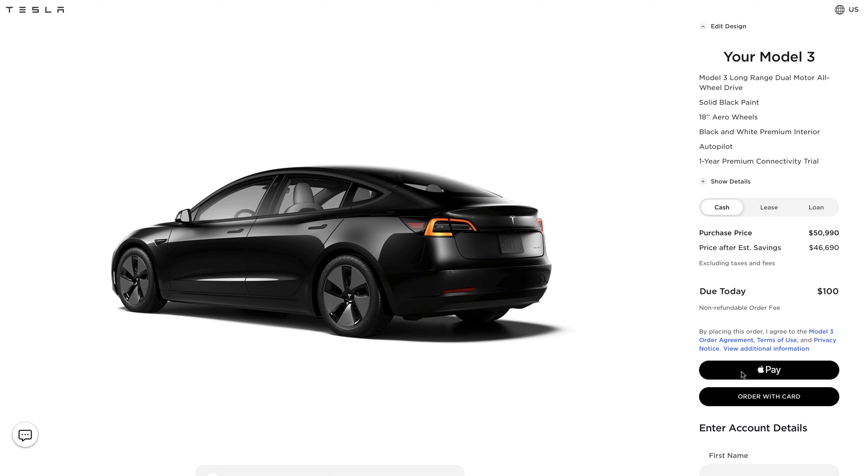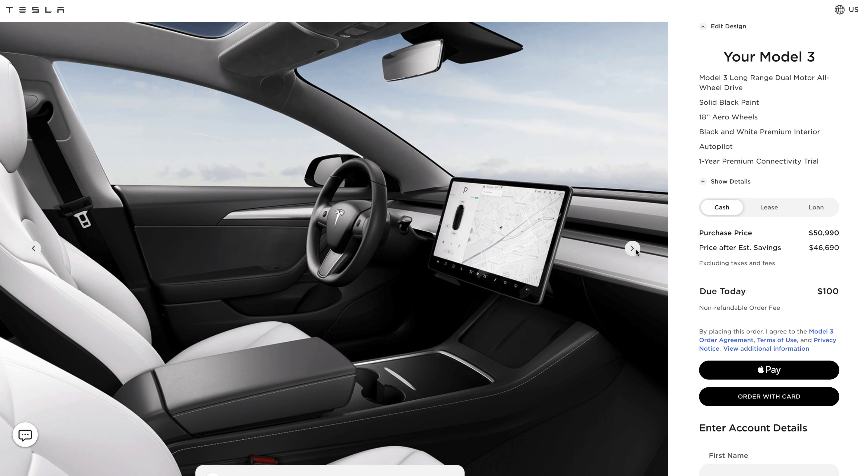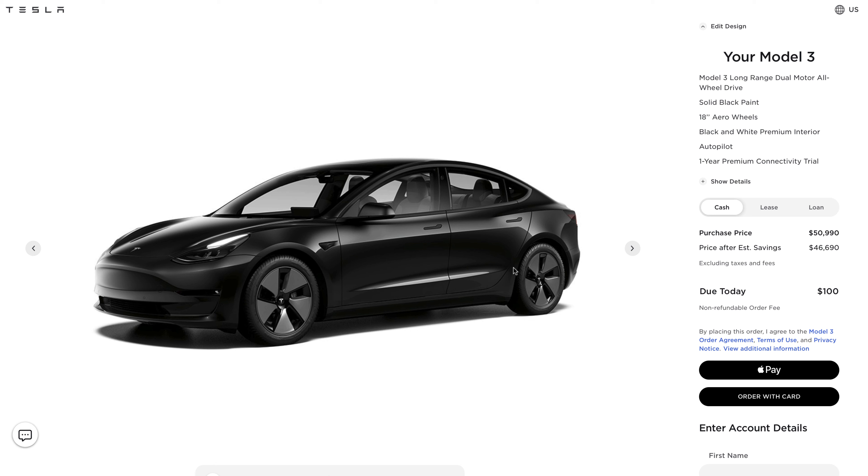Prior to this, Tesla used to make you put down $1,500 to $2,500, and you were able to get your money back if you decided not to go for it. I think the $100 option is very reasonable — anyone can pretty much put themselves in line to get a Tesla, and if they decide they don't want to, it's not a major investment. Once you purchase your Tesla, they're going to start asking you for all the information they need — whether you're financing, have a trade-in, or paying with cash. I had my BMW that I was deciding to trade in and they gave me an estimated amount, but by the time they assessed my car they only wanted to give me half of what it was worth. I decided not to use it as a trade-in and to sell it privately after the fact.